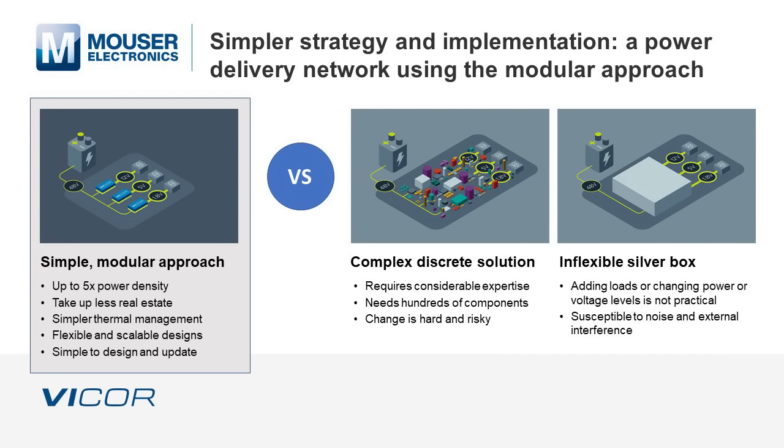The simple modular approach offers an unbeatable advantage over both complex discrete solutions and inflexible silver boxes. Designing discrete solutions with hundreds of components requires considerable expertise, time, and effort, and silver boxes do not allow designers to change power or voltage levels.